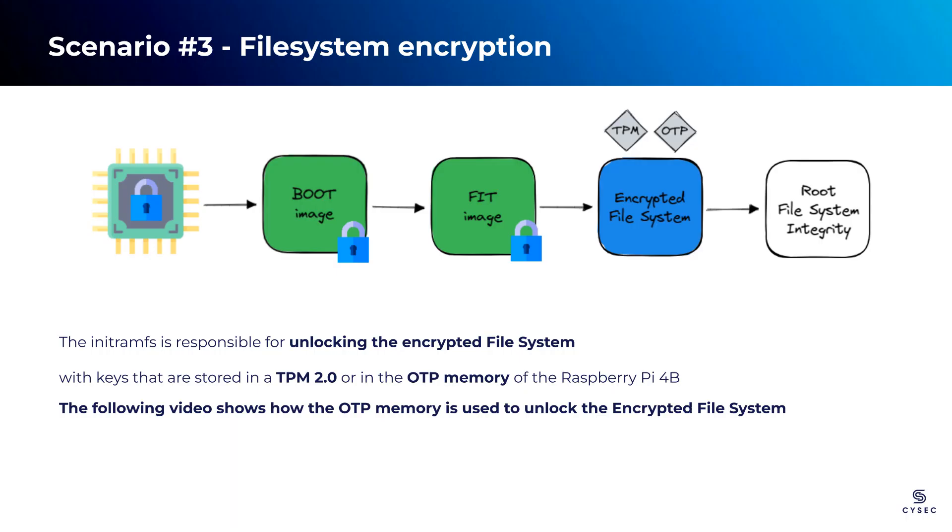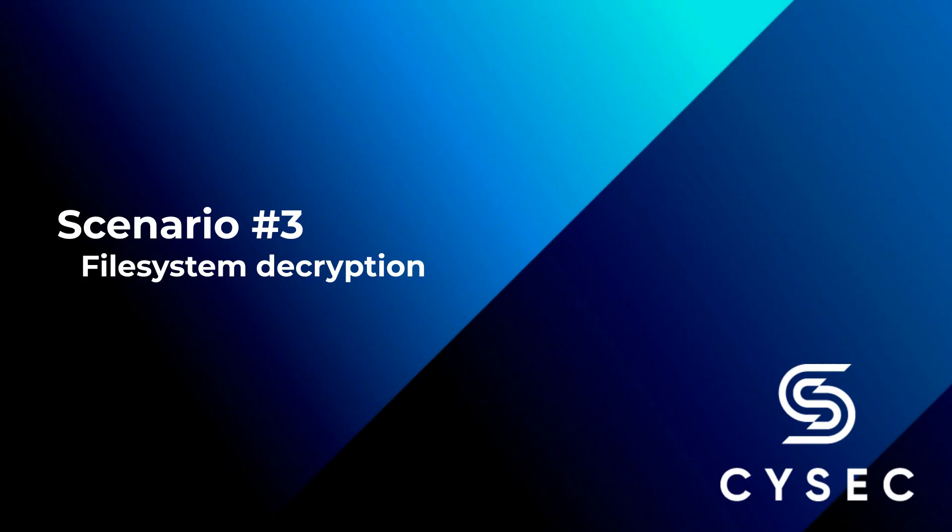Now let's proceed to the third step: the file system encryption. ARCA Trusted OS offers two methods to store the disk encryption key — using the TPM 2.0 or the integrated OTP memory. It is recommended to use TPM 2.0 whenever possible. In the next demonstration, we will showcase how ARCA Trusted OS behaves when unlocking the encrypted file system using only the OTP memory. We will continue the demonstration from where we left off, at the point where the Linux kernel is about to start, immediately after the verification of the FIT image.